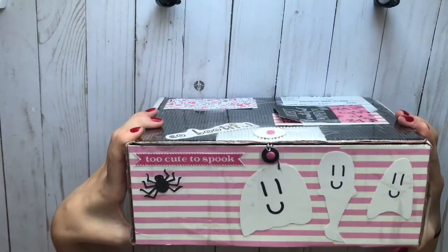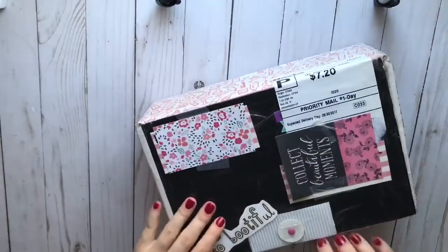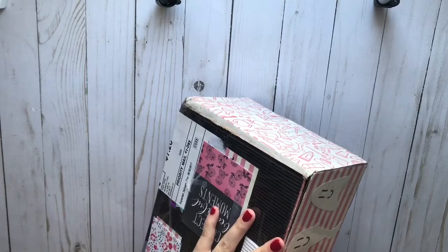Look at this cute box. How cute is this? I love it. I just opened the sides. I haven't opened it up yet. She put like a little thing here, let me open this.